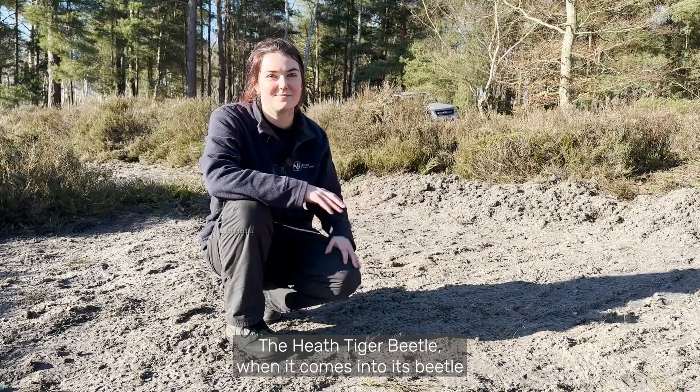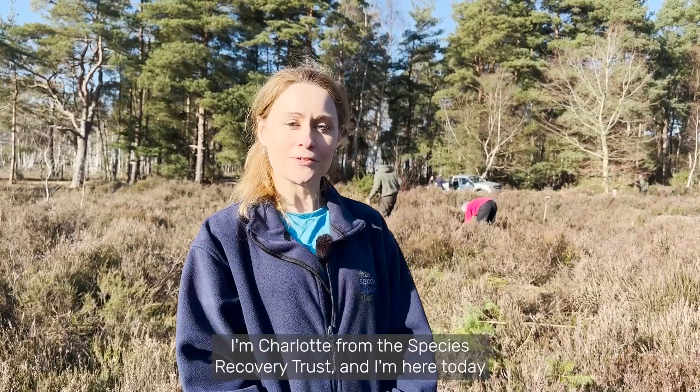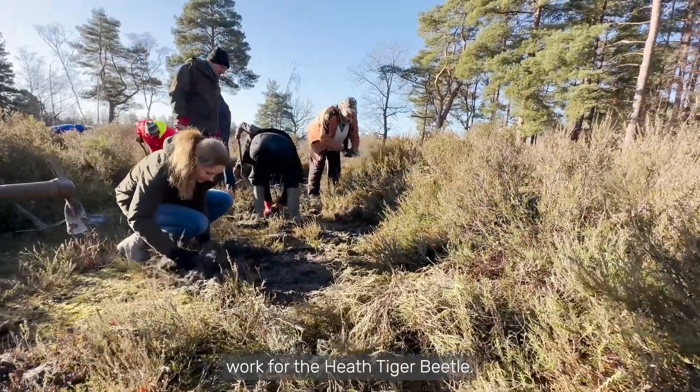The Heath Tiger Beetle, when it comes into its beetle form, will also hunt across the sandy bare ground. I'm Charlotte from the Species Recovery Trust and I'm here today to help with Surrey Wildlife Trust's work for the Heath Tiger Beetle.